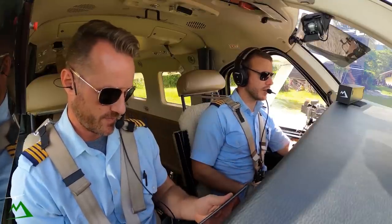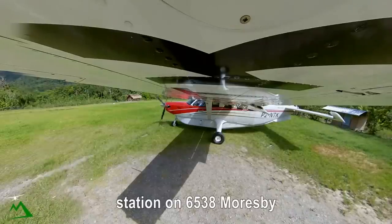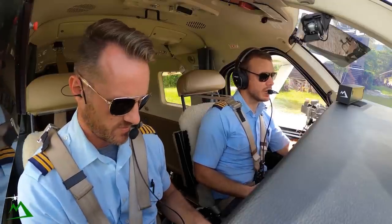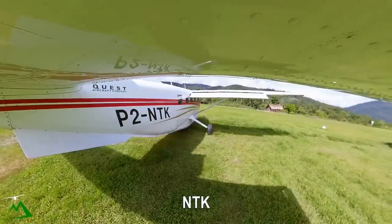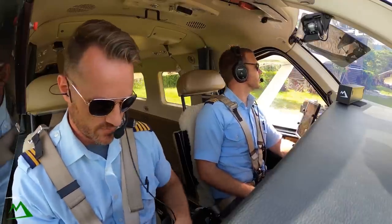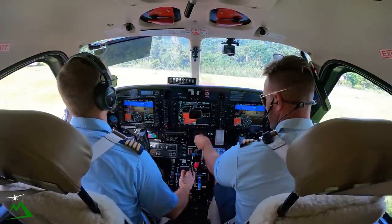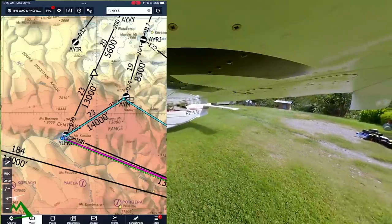Port Moresby, 6538 November Tango Kilo, taxi. Yifki, Malamunda to POB. All stations Yifki, one two eight decimal five, November Tango Kilo taxi for departure. All stations Yifki. Thankfully the grass, even though it's not cut, isn't too long.